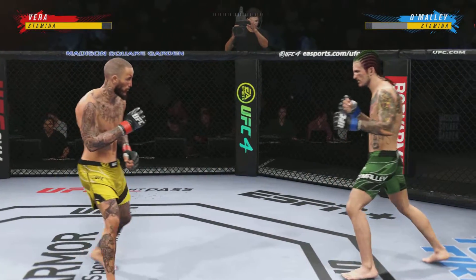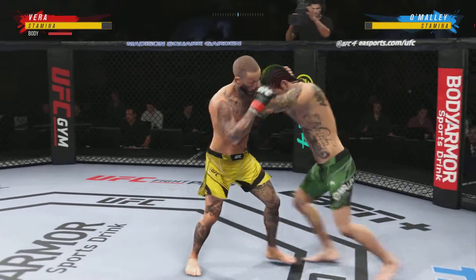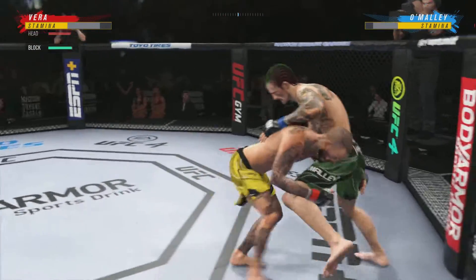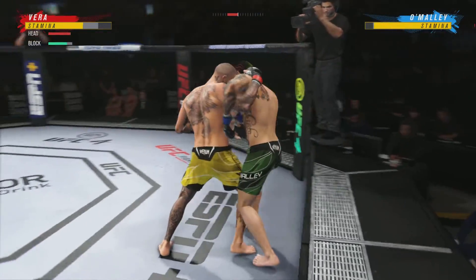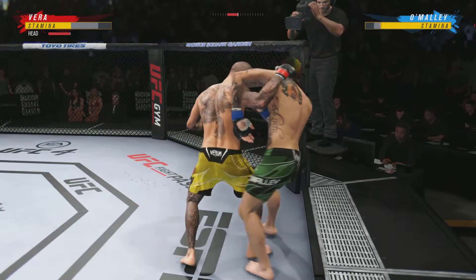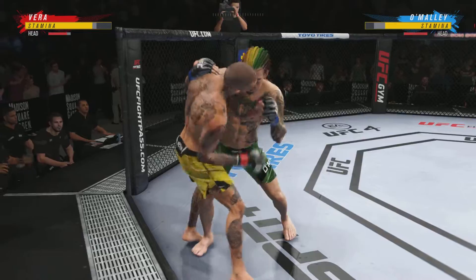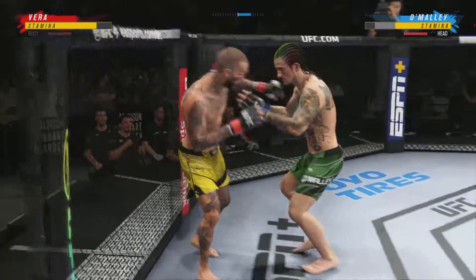Slips the punch. He'll engage in a single collar tie. Now he's got the Muay Thai plum. Big body kick. Stuffs the takedown there — how good is his takedown defense? Big powerful punch lands. Now he gets back to range. Takedown defense holds up. This guy is really focused on those punches to the head inside of the clutch.